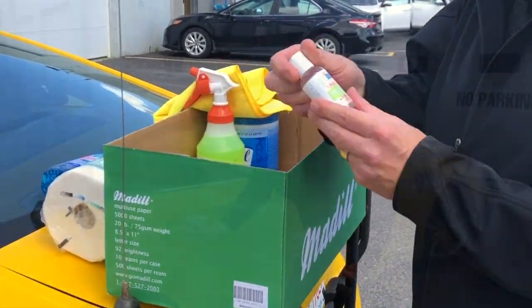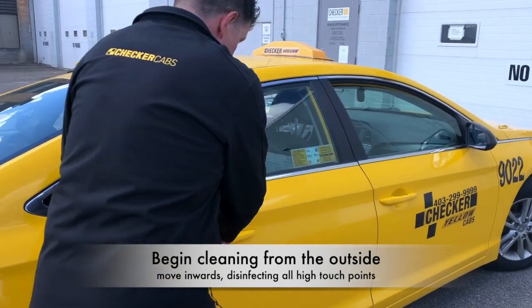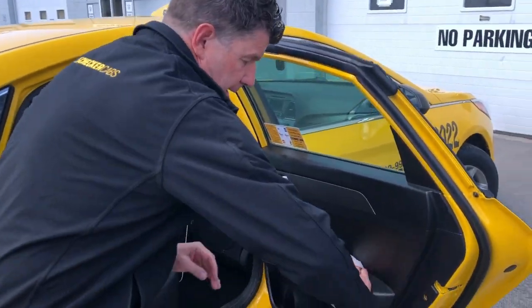Masks and hand sanitizers are a great option. Once the customer leaves, wipe down high-touch points starting from the outside.